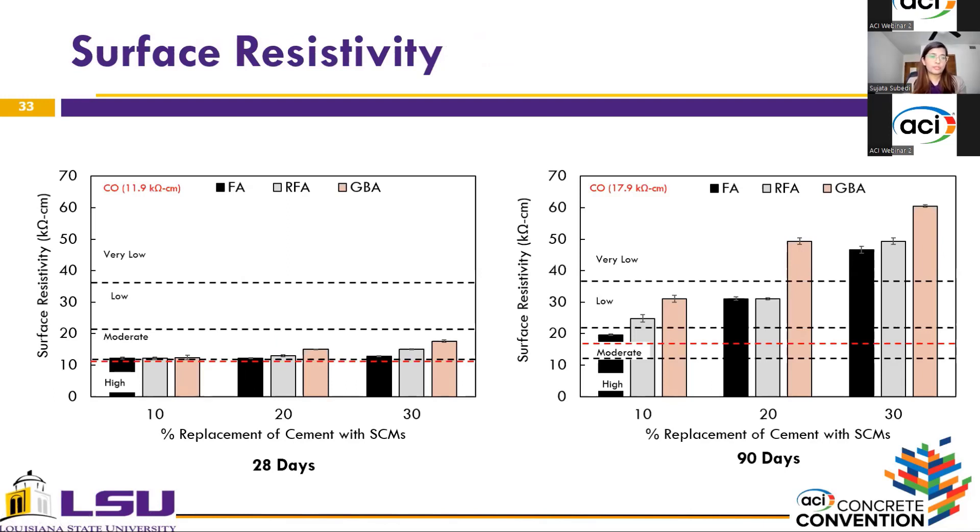Moving to surface resistivity: at 28 days of curing, some improvement in surface resistivity can be observed, and ground bottom ash presented the highest value among all coal ashes. A similar result was also observed at 90 days, where ground bottom ash represented the highest surface resistivity among all coal ashes. Notably, both reclaimed fly ash and ground bottom ash presented better results compared to Class F fly ash.